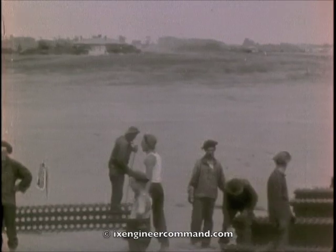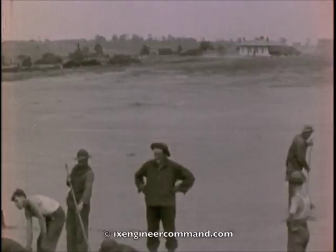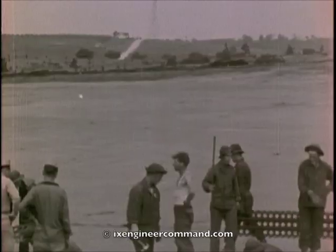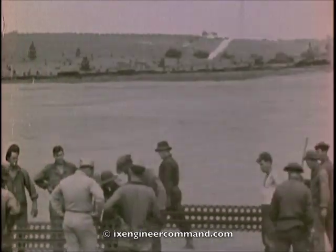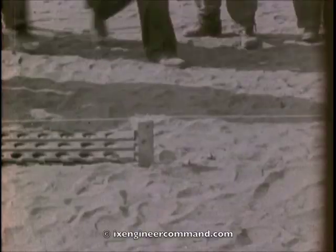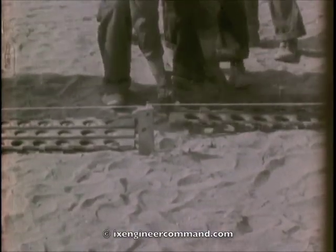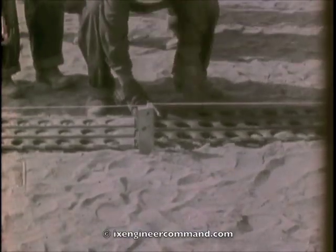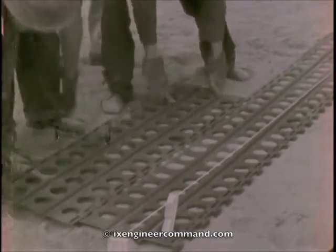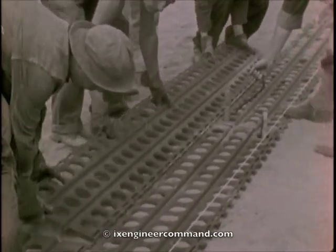The steel planks were piled along the edge of the area to be covered and, initially, each piece was carried out by two men and laid in interlocking position. The first row was placed accurately with reference to the established lines. Half pieces, made by burning one of the steel planks in two, were used so that the second and subsequent rows would break joints.